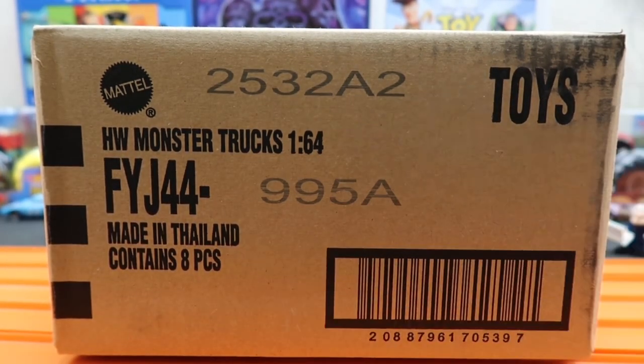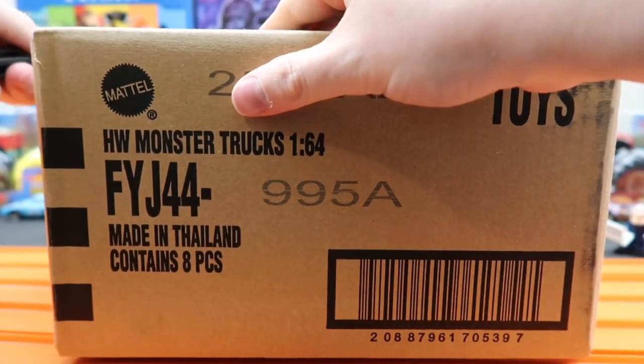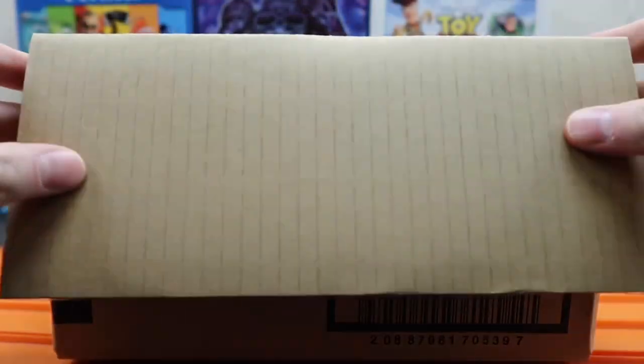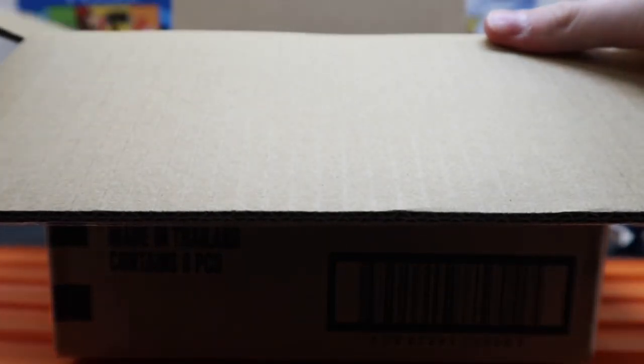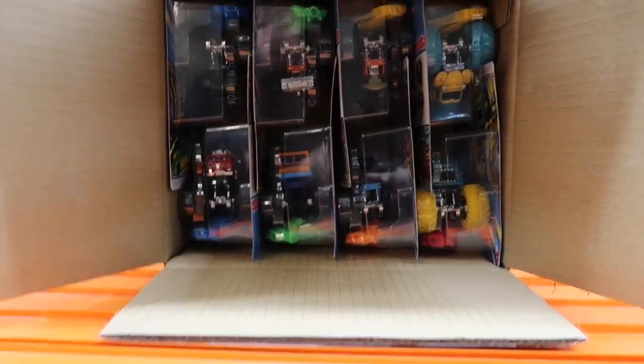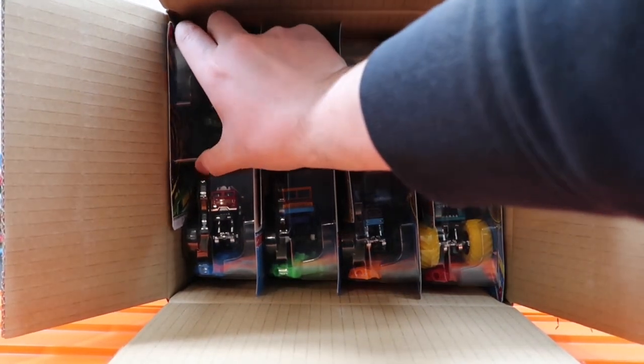Remember, this channel is for adult collectors and adult diecast racing enthusiasts, so if you're under the age of 13, this channel may not be for you. Alright, let's get into this — this is the Monster Truck 2023 sealed A case. I hope you guys are having an amazing new year! Can't believe we are in 2023 already — this marks the fourth year of our channel. Thank you guys for being here. We're gonna go ahead and open it up — oh yeah, we got some good ones in here!